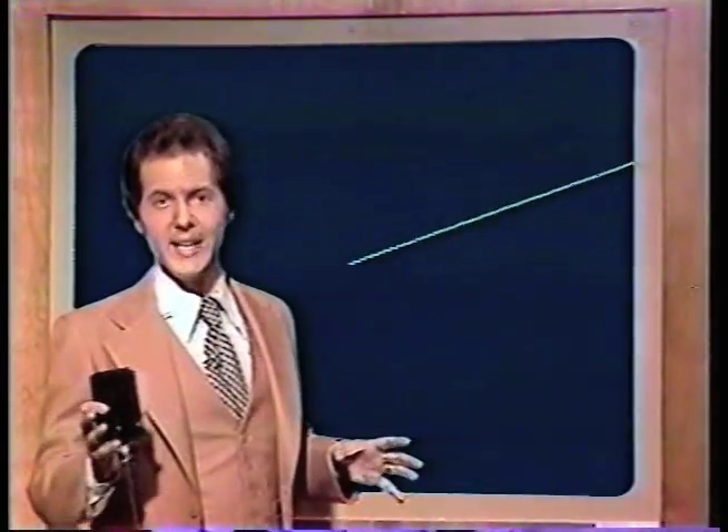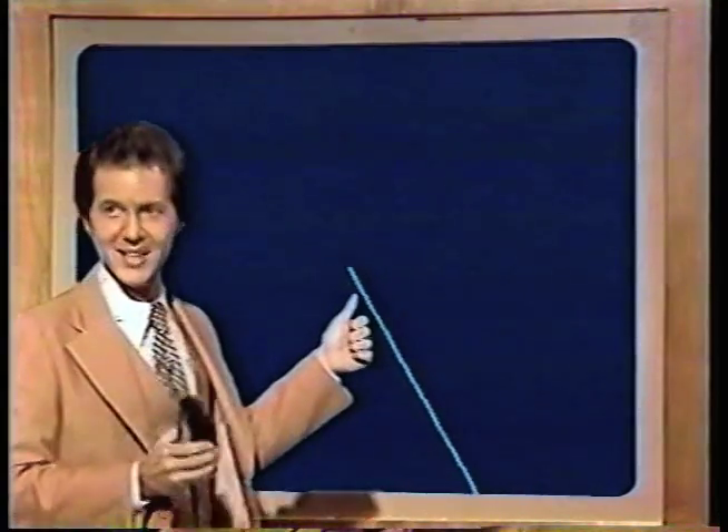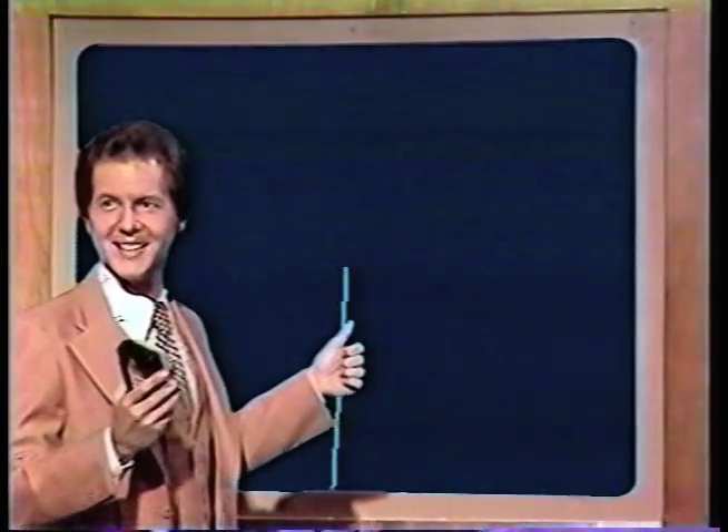We're going to show you rain in different colors, and the different intensities will look like this — not like that, but like this. Take a look at this. We're not going to take a look at that either.